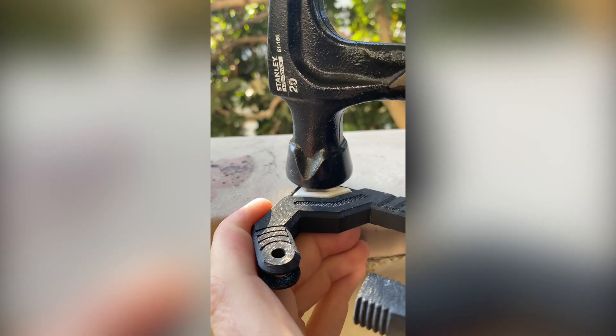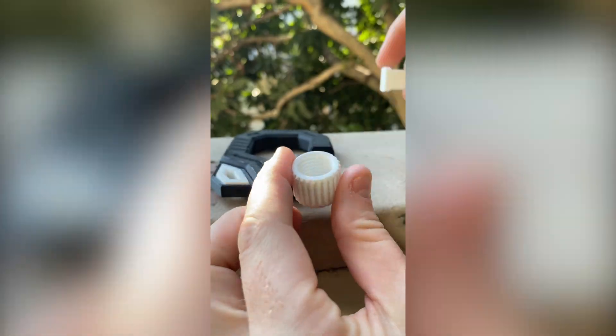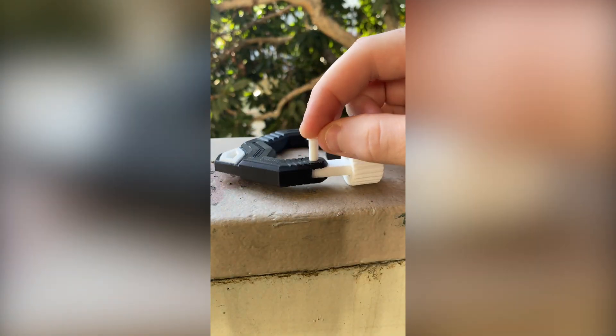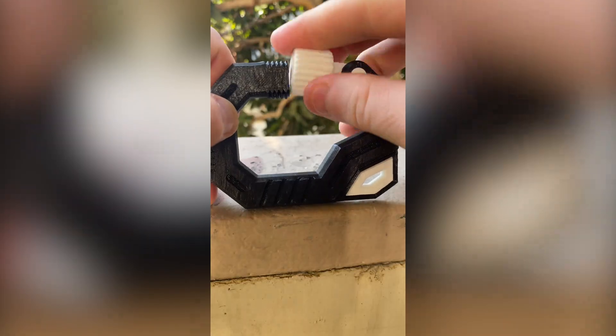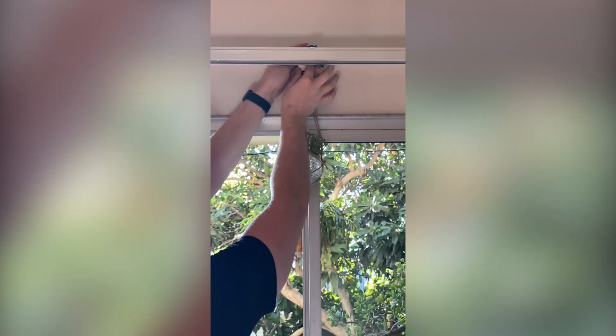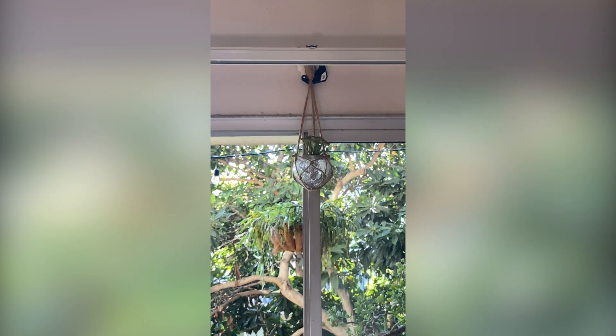I found this STL file on Thingiverse.com — a carabiner made by Luvim Design. It's got a bunch of different components. You can use a simple tool like a hammer to help put these into place, then screw the knob on and it's all set to go. I used it as a way to hang my plant.